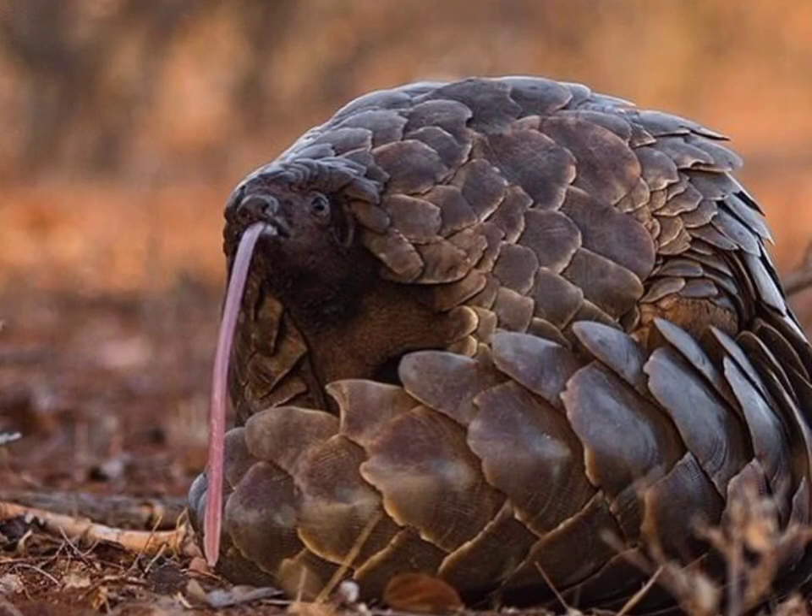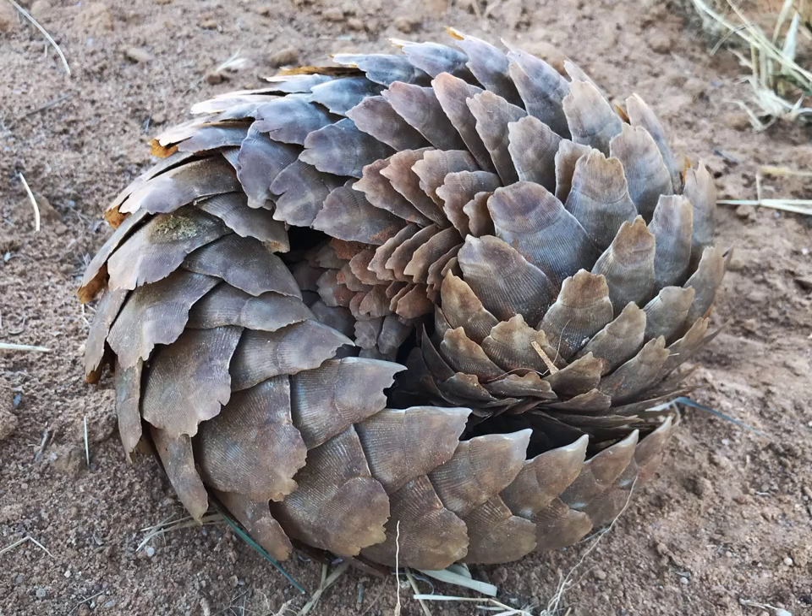They eat termite mounds and ant nests. They also have a set of thick claws used for digging, then stick their nose in and slurp up the insects with their long tongue. The Sunda pangolin can curl up into a ball, hiding its soft underparts when faced with danger.